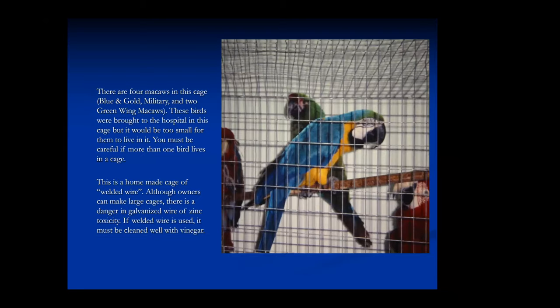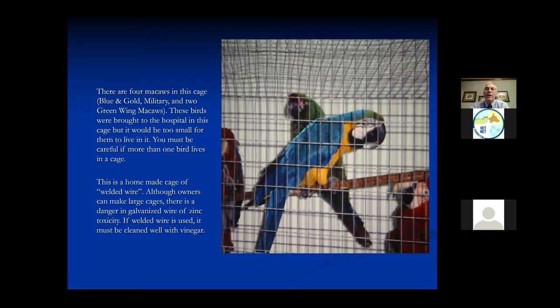There are four macaws in this cage but they're only in this cage for travel - they normally would not live this close together without getting in trouble. This cage is made by the owner from what we call welded wire in the United States - the type of cage used for chicken fences. One problem with welded wire homemade cages is we should scrub the wire very well with vinegar because it has zinc on it. Any galvanized wire will have zinc, and birds can get zinc toxicity if they chew on it.